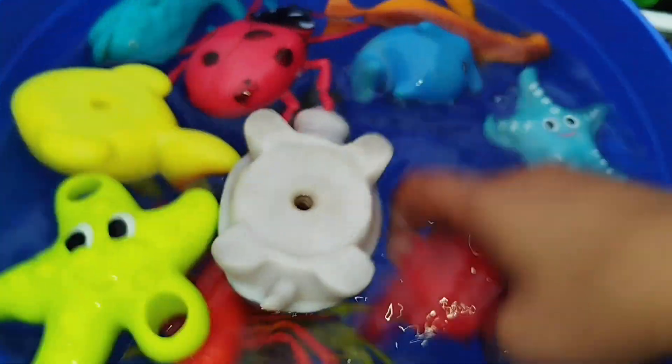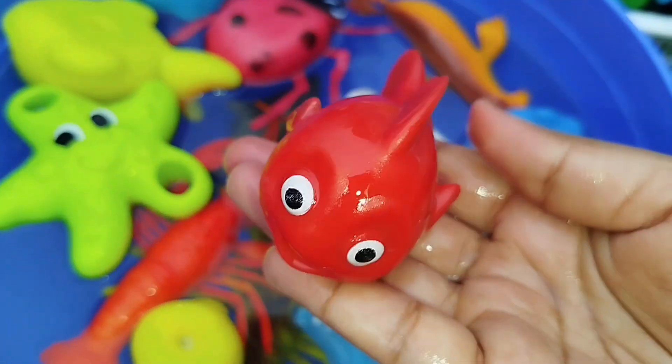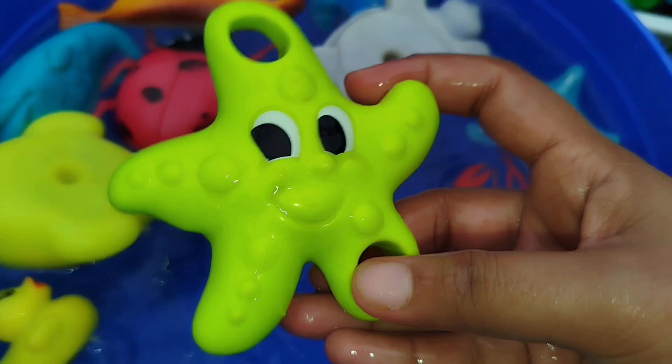The next one is a little rat fish. The next sea animal is a starfish.